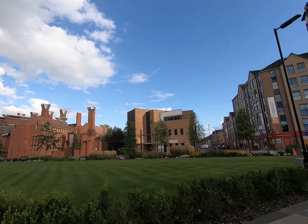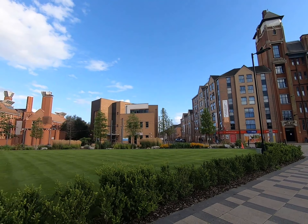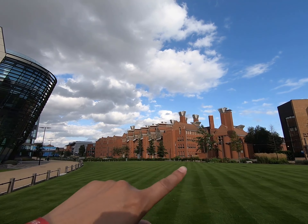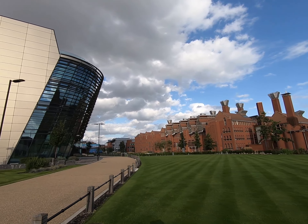On the right, we have De Montfort surgery for health and NHS-related things. And next to that is a big building called Flint's Building, which is part of the Faculty of Technology.